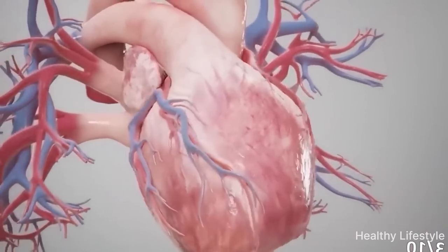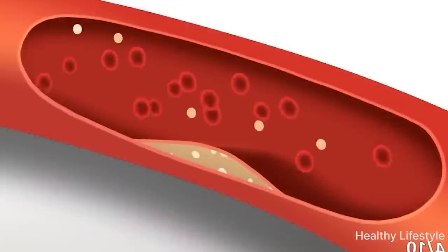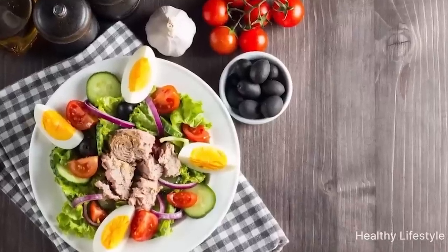It is necessary to remember that blood clots form from thick, viscous blood and an increased lipid layer. Therefore, the daily diet of a healthy person should be low fat. Here are 7 foods that help fight blood clots.